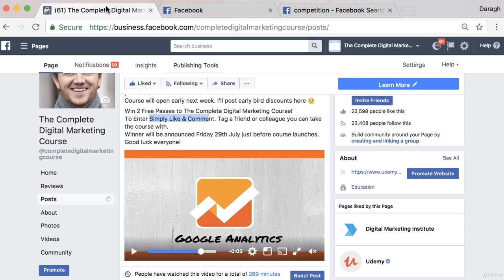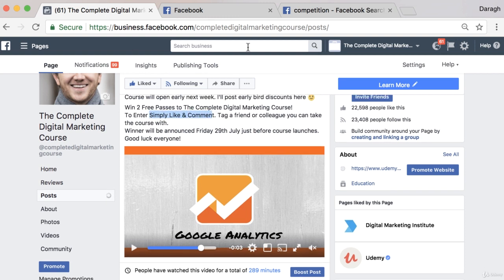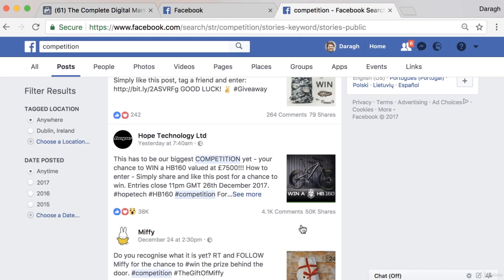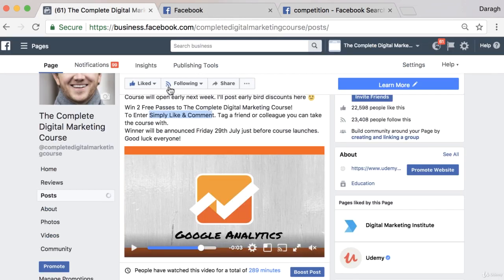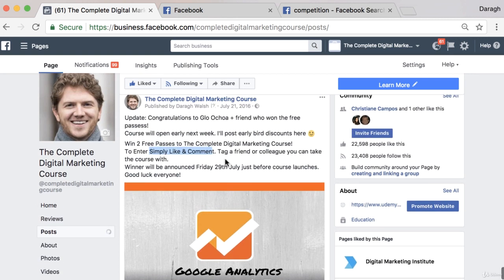So my point is: if you want to be safe, don't make sharing a term of entry. But if you want to do what most people are doing and get that much more viral effect, you can include that if you want. The option is really up to you. The key point is that no matter which way you do it, competitions are an incredibly good way to promote your page, because you're creating that viral effect and using other people's friends to help spread your message.